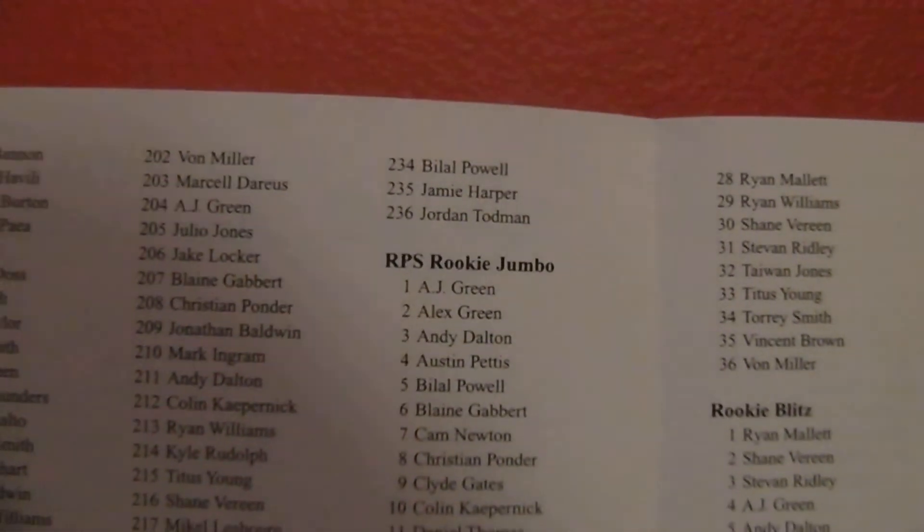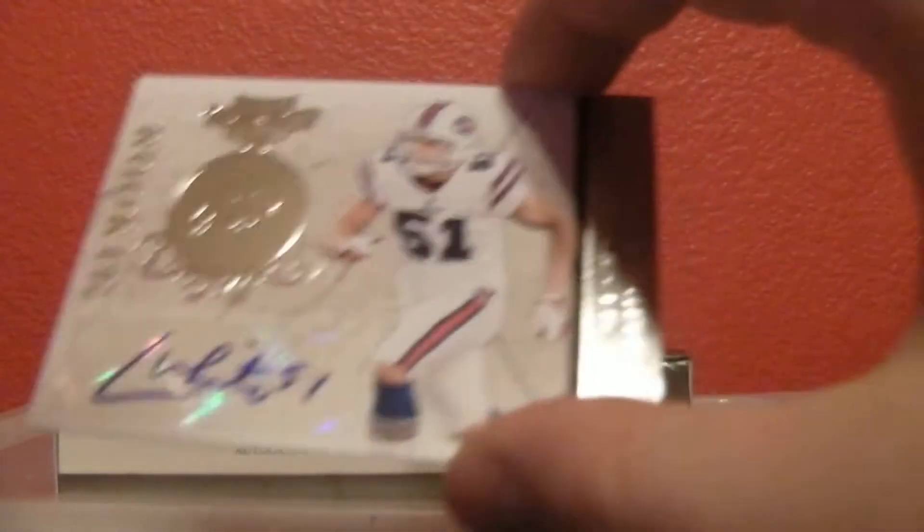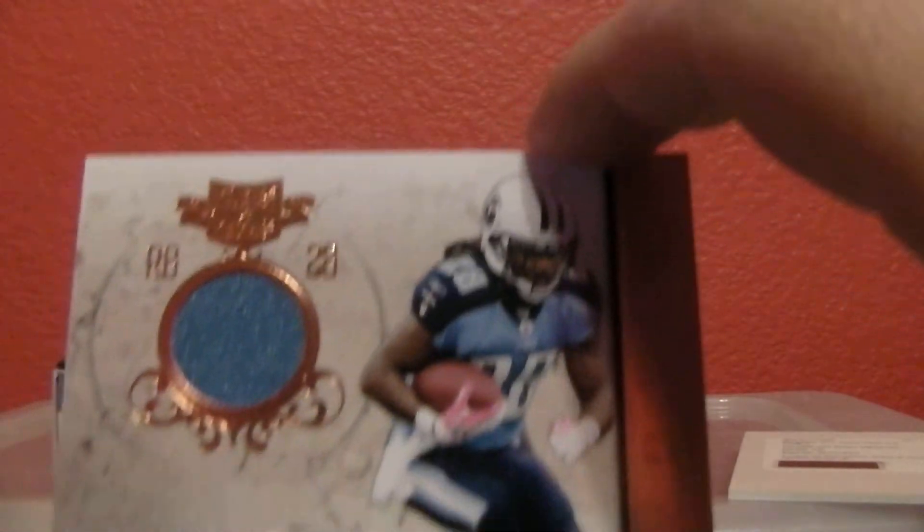RPS Rookie Signatures, card number 235 — it's going to be Jamie Harper for the Titans. And then the battery is running low, so I'm going to finish this up. Alright, we got this one — it is Chris White. Got this one — Chris Johnson.